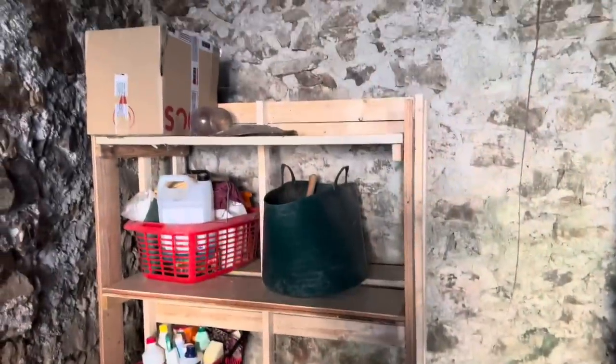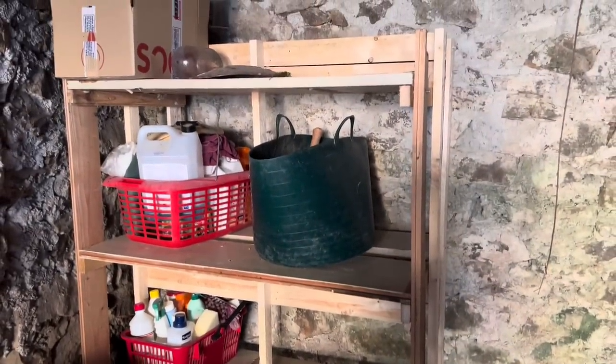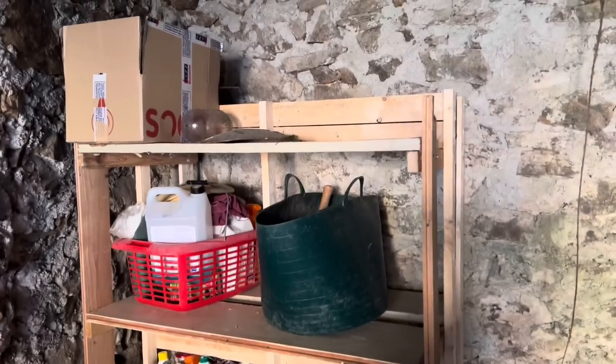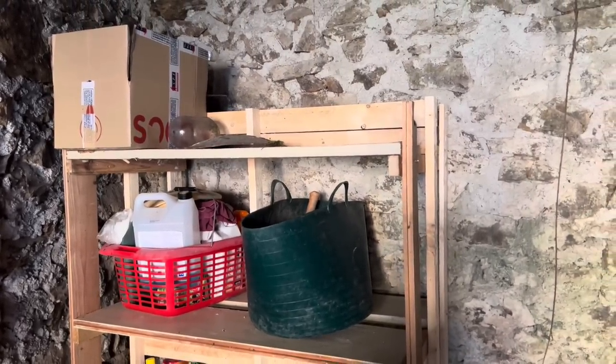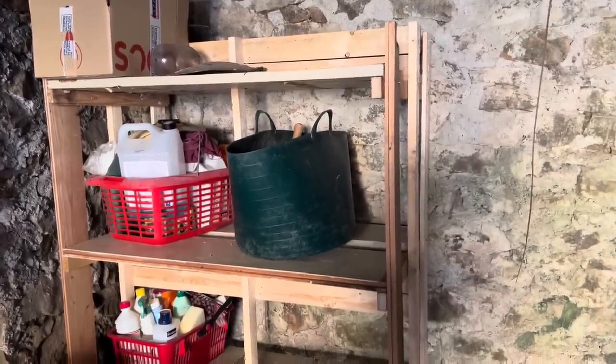This morning, to my surprise, the volunteer made this beautiful shelving unit so we can put the garage stuff in here for the time being, freeing up space in the pantry so we can get the pantry working. Well done, Paulus. Thank you.